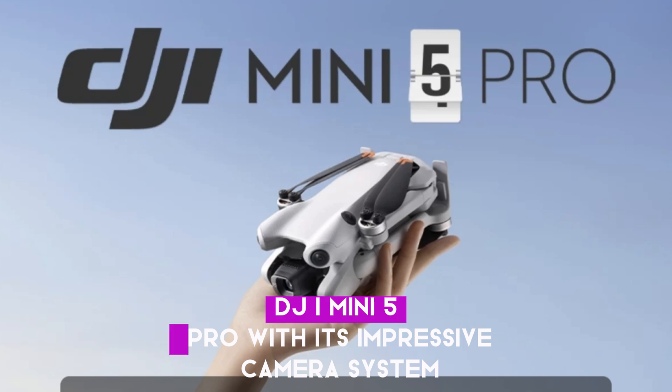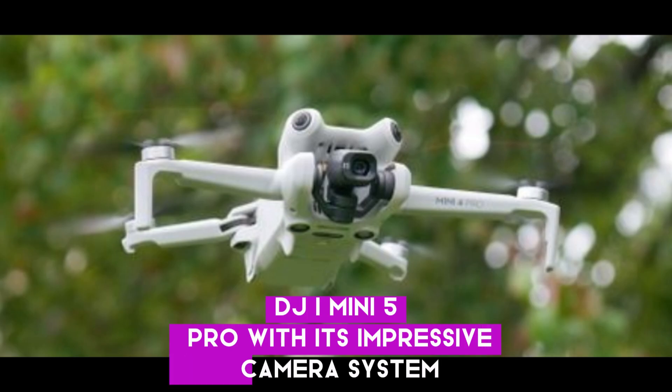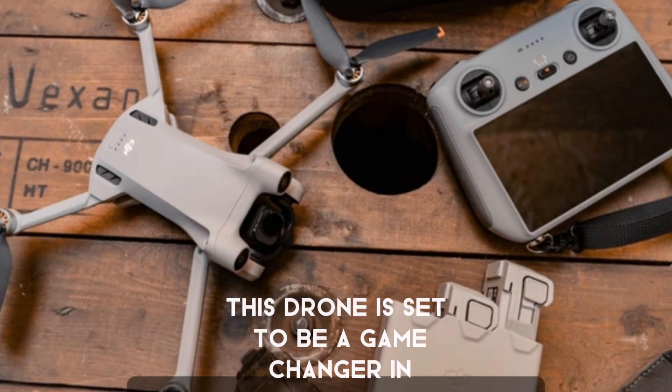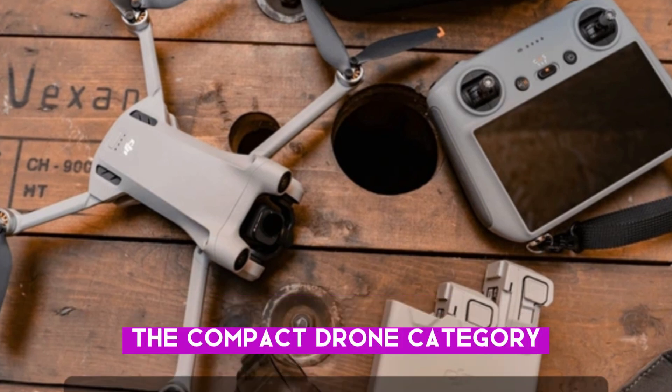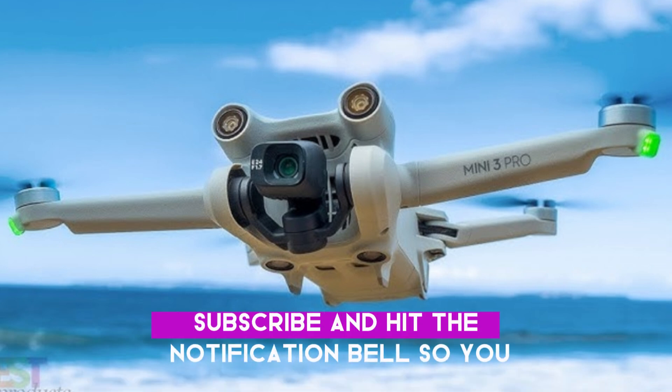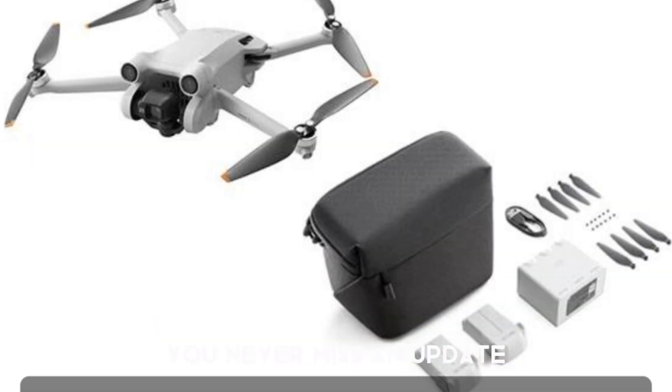The DJI Mini 5 Pro, with its impressive camera system, extended flight time, and increased storage capacity, is set to be a game-changer in the compact drone category. If you enjoyed this video, don't forget to like, subscribe, and hit the notification bell so you never miss an update.